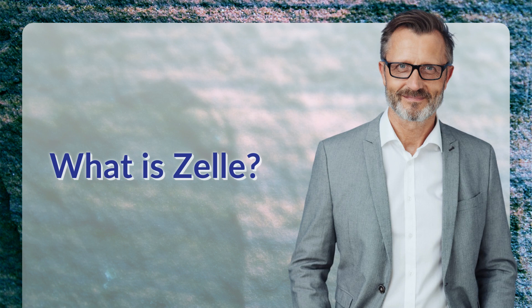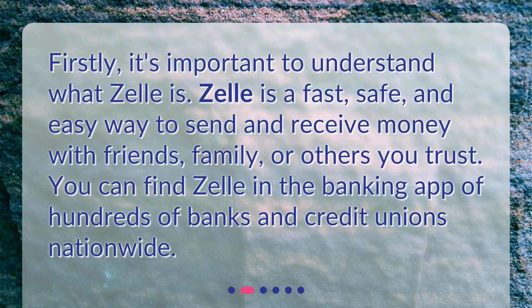What is Zelle? Firstly, it's important to understand what Zelle is. Zelle is a fast, safe, and easy way to send and receive money with friends, family, or others you trust. You can find Zelle in the banking app of hundreds of banks and credit unions nationwide.